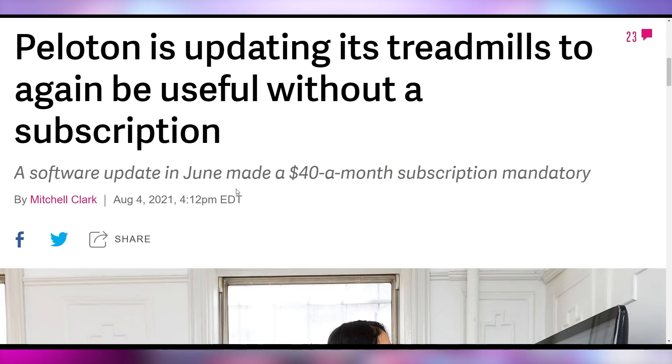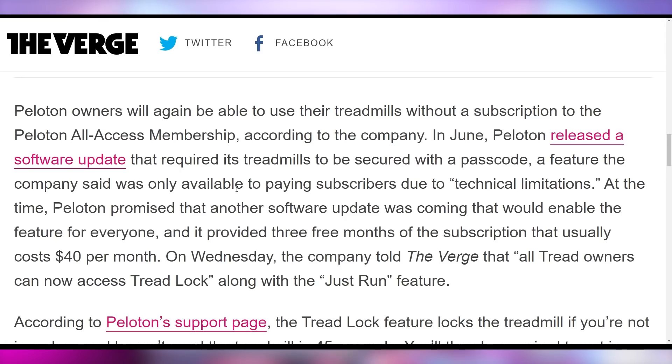You can also stay tuned for your Peloton treadmill situation — they did a software update that locked you out from running on it unless you paid $40 a month, but that requirement no longer exists as they've removed it. The reason they implemented it in the first place was because their treadmill killed a child, so they were trying to implement software features to prevent further incidents. Good job, Peloton — thank you for bringing back a feature that should have been there all along.